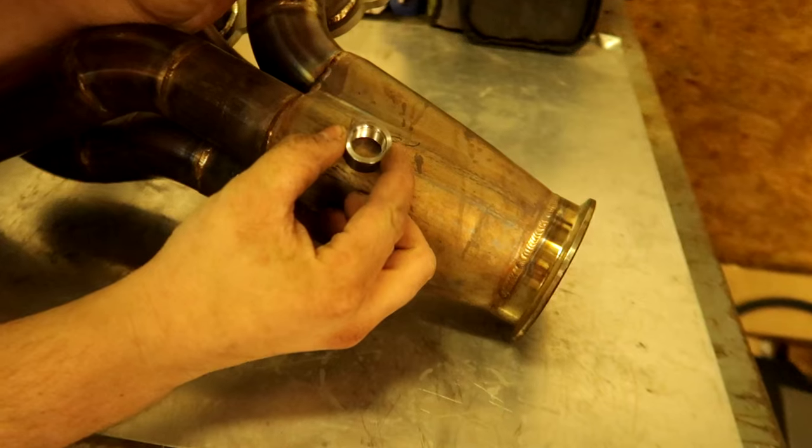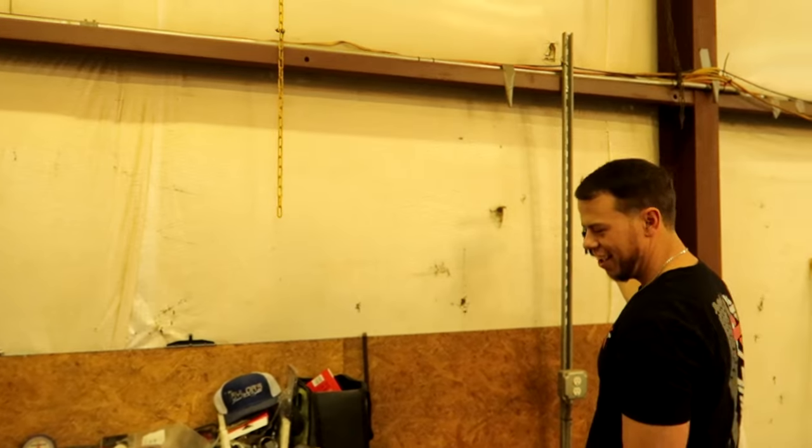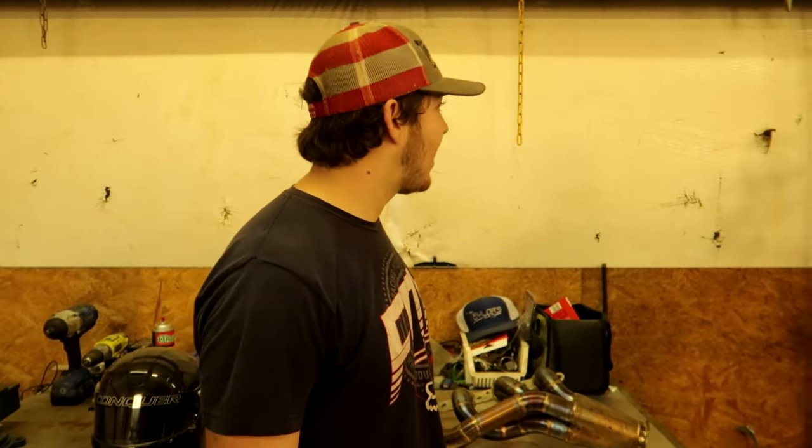We already lined it up in the car — we took the header out of the car and we're going to put this O2 bung right here so Sean can finally tune his car, because you can't tune a car without an O2 sensor. I'm going to cut that hole right there and then weld that thing in with this welding machine. Pose Mobile Welding — only like in the shop, but that's about it.